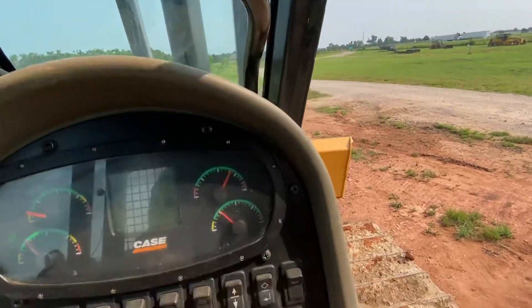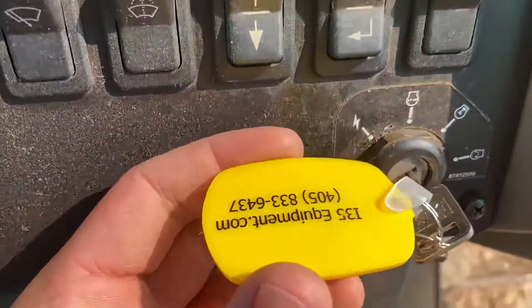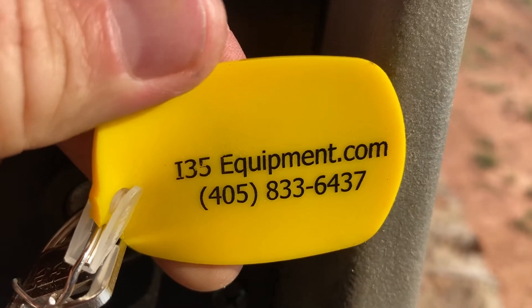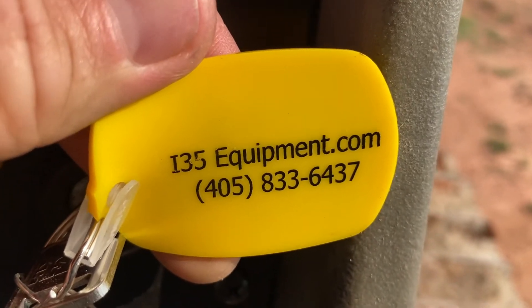I appreciate you taking the time to watch this video. I hope it was beneficial to you and we look forward to hearing from you soon. Just call 405-833-6437 and check out our website to see our full inventory at i35equipment.com.